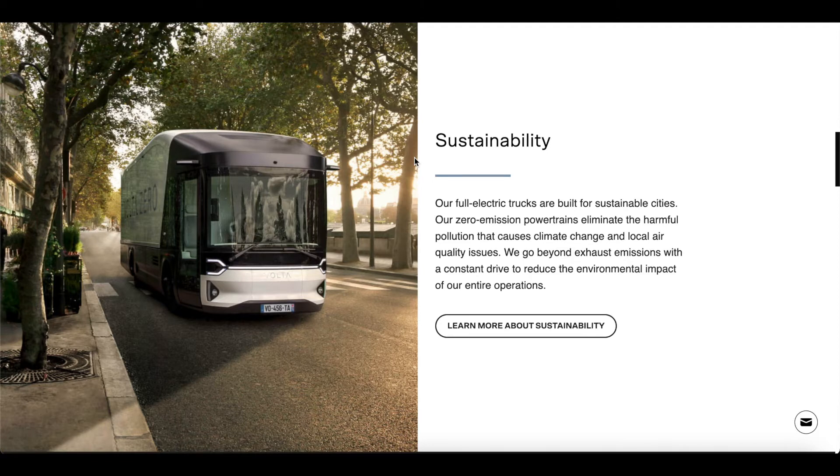In June 2020, Volta Trucks confirmed the first pilot fleet trials of the Volta Zero would be undertaken by Bring and Posten, the Nordic distributor of parcel cargo and mail. In December 2020, Volta Trucks announced a strategic partnership with Petit Forestier and a 1,000-vehicle order of full-electric refrigerated vehicles, believed to be Europe's largest single order of large electric commercial vehicles.